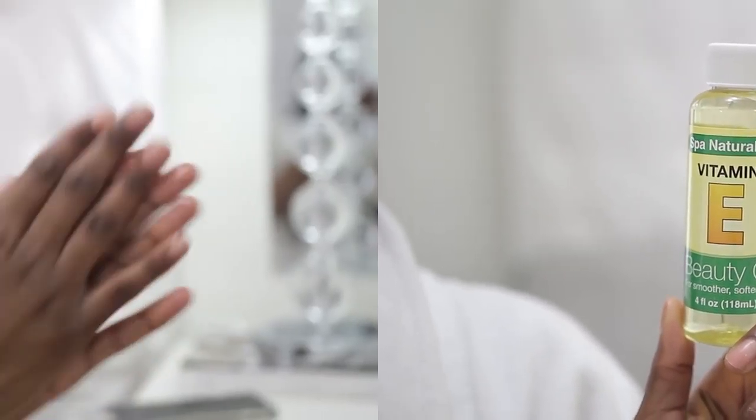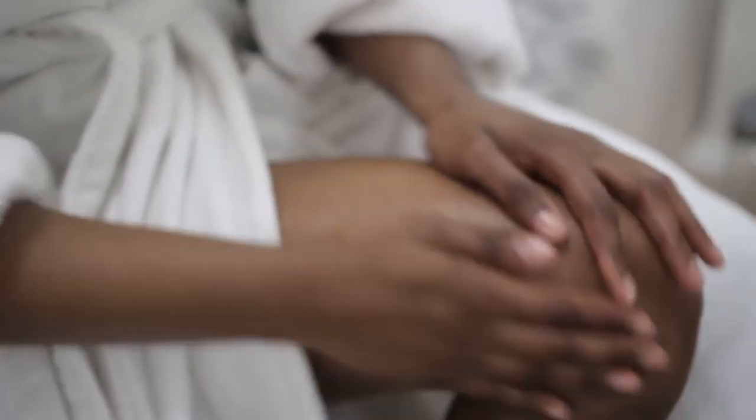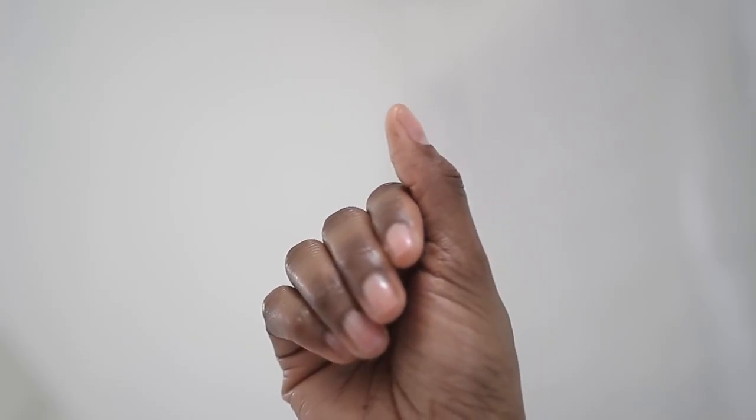And then to moisturize my body, I'm going to be using this vitamin E oil. I love putting oil on my body after I take a bath because it just makes my skin feel extra soft. I would do a manicure and a pedicure, but since those were already taken care of, I'm going to skip that step.